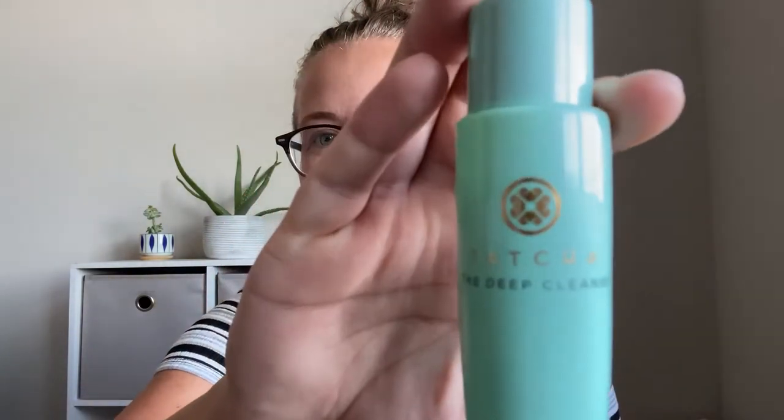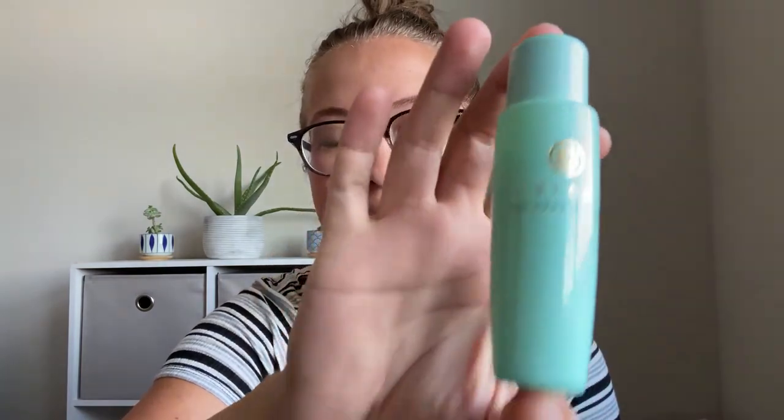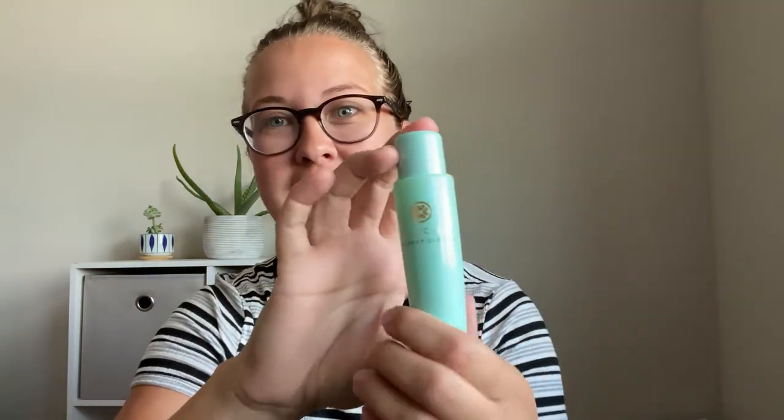I have tried probably over 20 different facial cleansers over the past year or so, and I have a handful that I'm going to share with you guys. But today I want to talk all about the Tatcha The Deep Cleanse — this is the travel size that I got, and this was one of the first cleansers that I tried.